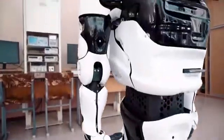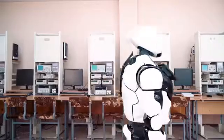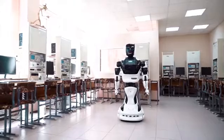Promobot is the autonomous service robot. It independently moves, recognises faces and speech, gets to know people and communicates with them on a variety of topics, and can integrate with external devices, services and systems.